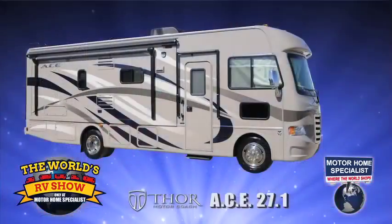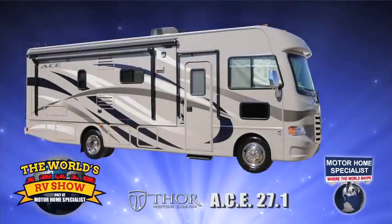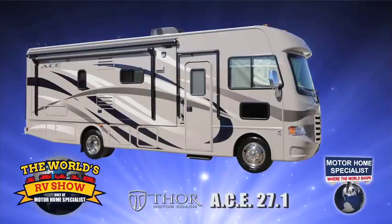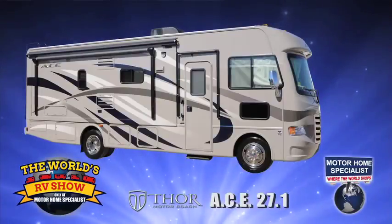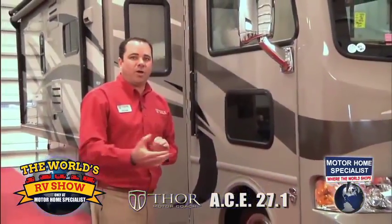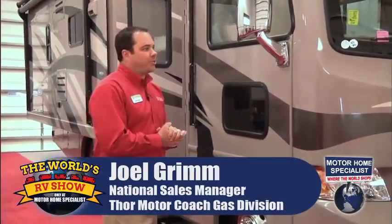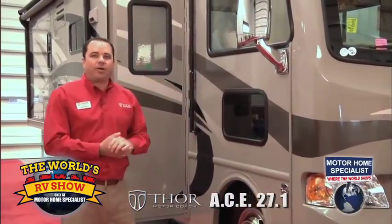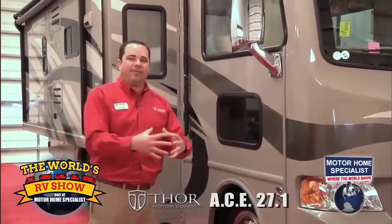Thanks again for joining us. My pleasure. Appreciate you being here, Joel. This here is the ACE Motorhome, America's number one selling gas motorhome. Thor Motor Coach came out with the ACE product a couple years ago after listening to our customers' needs and wants - what they're looking for in their next RV. The ACE stands for Class A, Class C Evolution.